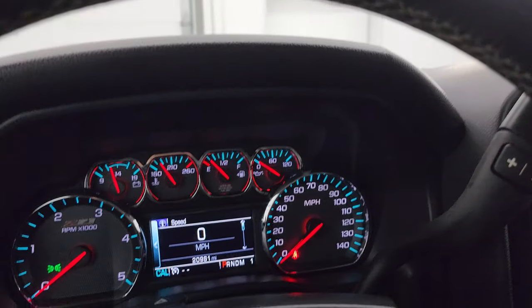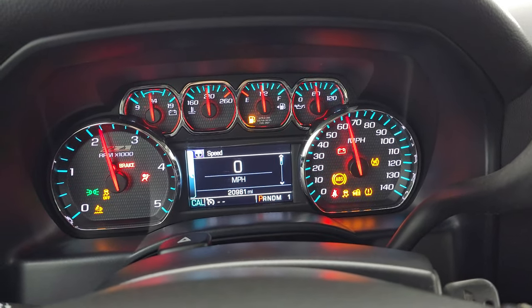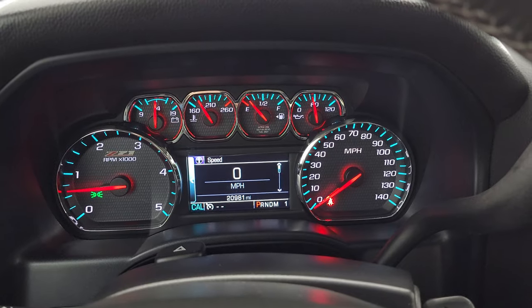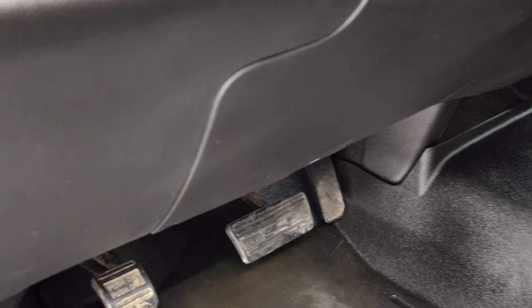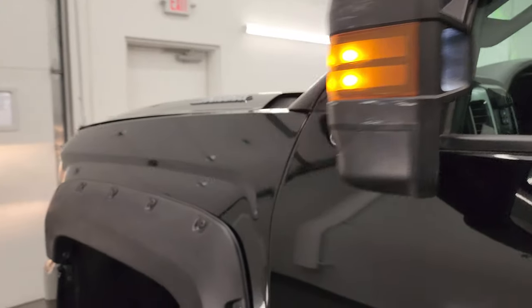We'll start it up and take a look under the hood. It starts right up — no check engine lights or anything like that. I did want to show you the tire and loading information sticker as well as the VIN sticker. Turning on those cargo lights and all the other lights — those LED side lights on the mirrors are super bright.